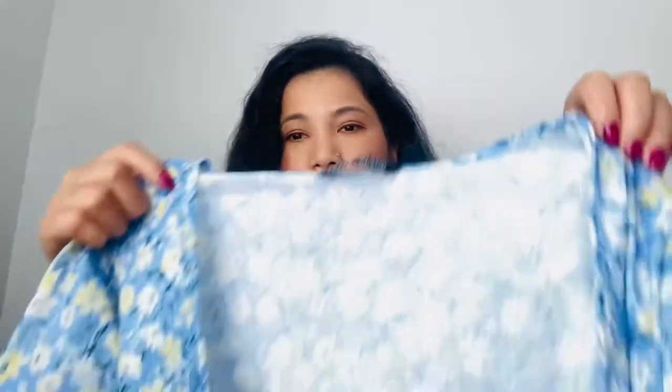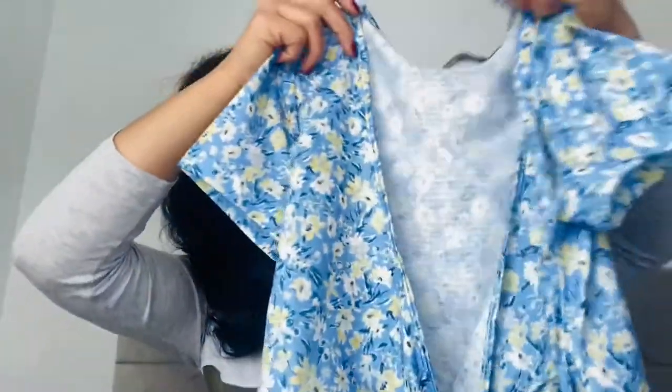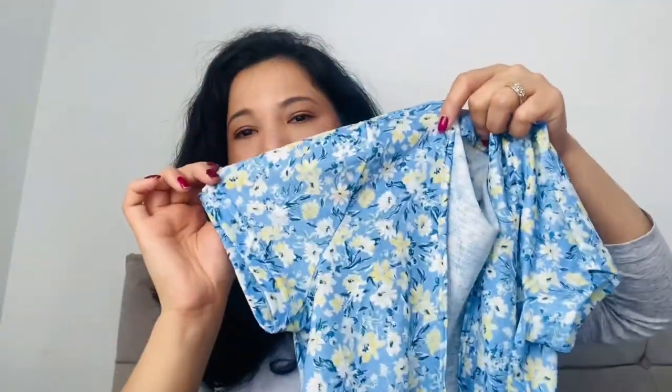The next thing I bought is another crop top — as you can see, it's also a flower print. This one is a cute crop top with short sleeves, flower print, and it's blue in color. It's really cute.